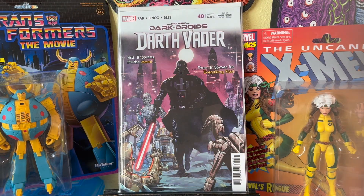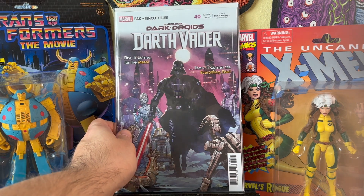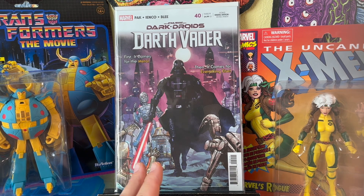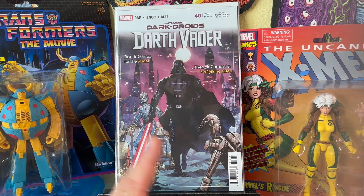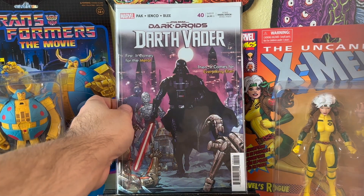Then Darth Vader number 40 — this is a connecting variant. Pretty cool. I like the story so far. If you're following the Dark Droids comic series or event going throughout Star Wars, this is, to me, probably the best event they've done. Really like it.